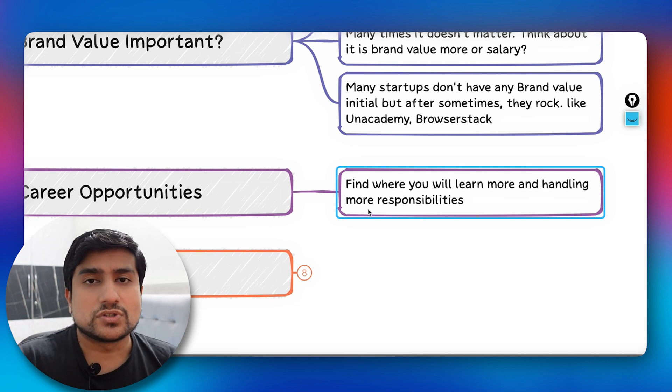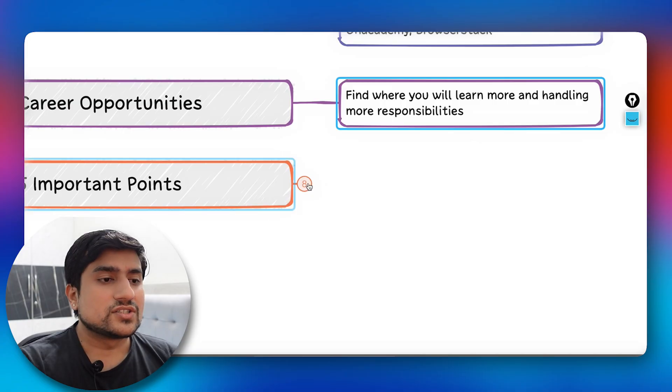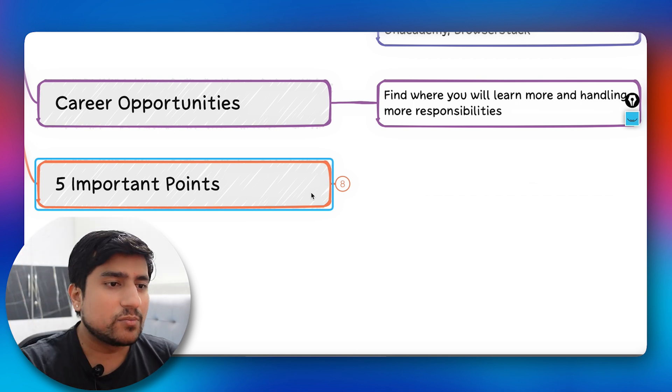For career opportunities, the key question is: where will you learn more and have more responsibility? If you have two options — A or B — choose the one where you think you'll learn a lot and carry more responsibility. That's the clear choice.